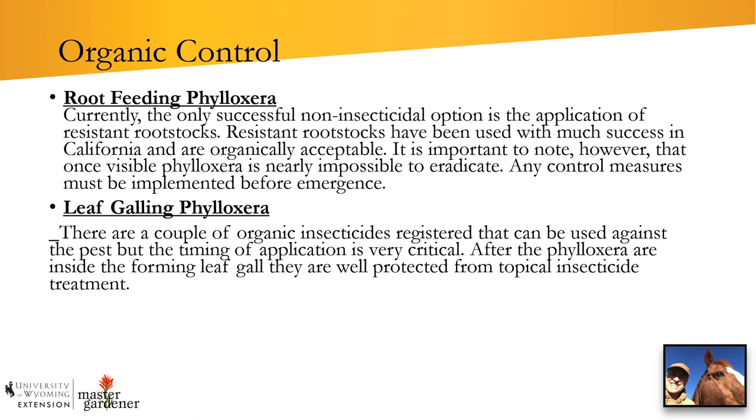Regarding the leaf-galling phylloxera, there are a couple of organic insecticides that are registered and can be used against the pest, but the timing of the application is very critical. Once the phylloxera have gotten on the leaf and started to transform that tissue into a gall to physically protect themselves, you have no effect from any topical insecticide once they're inside that protective gall.